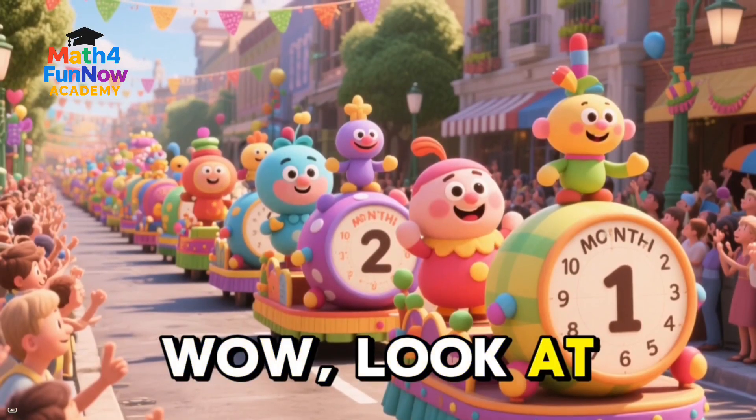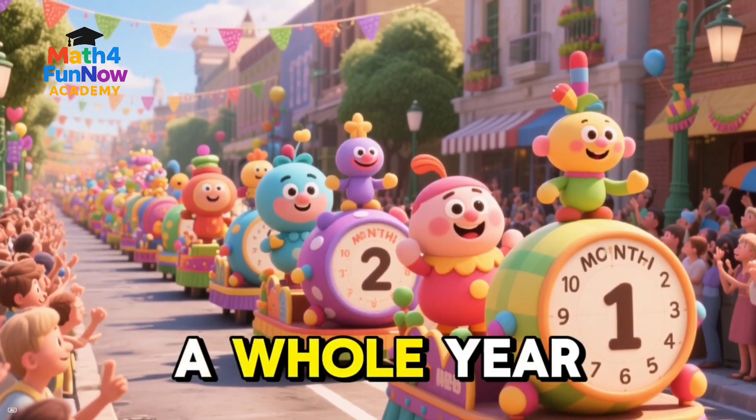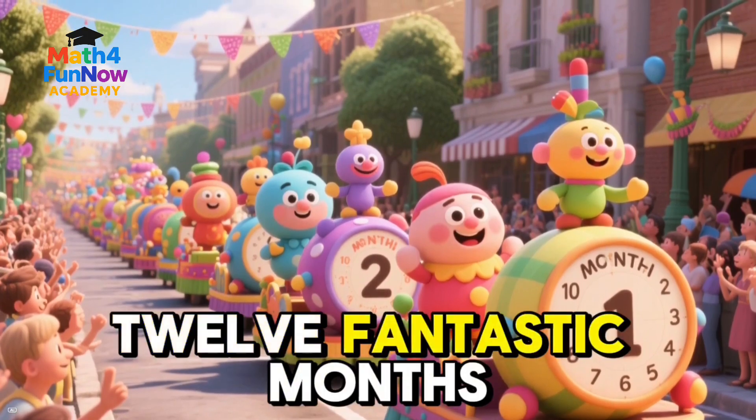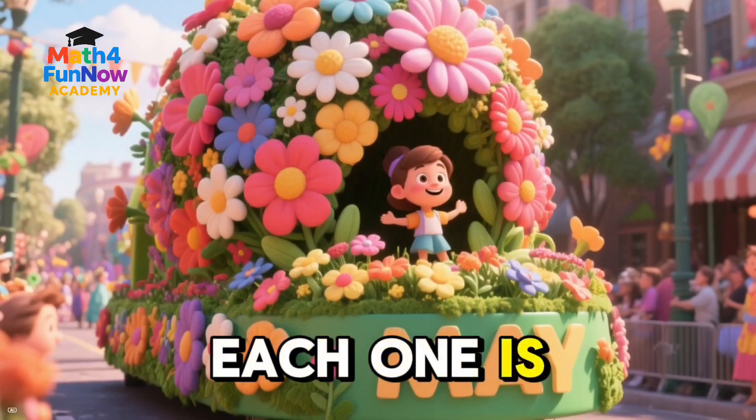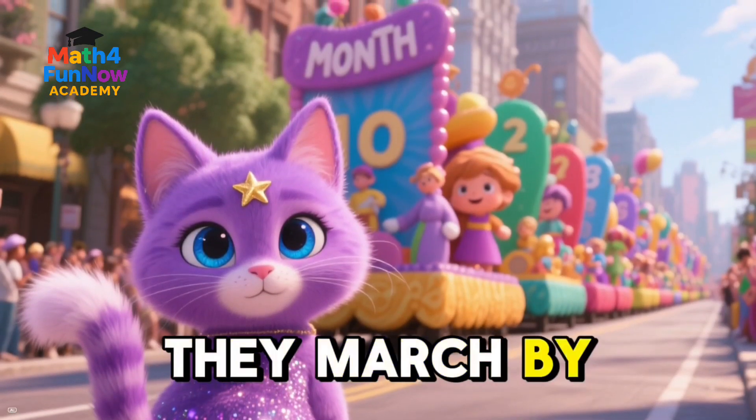Wow, look at this. It's the 12th month parade. A whole year is made of 12 fantastic months. Each one is special and full of fun. Let's count them all together as they march by.